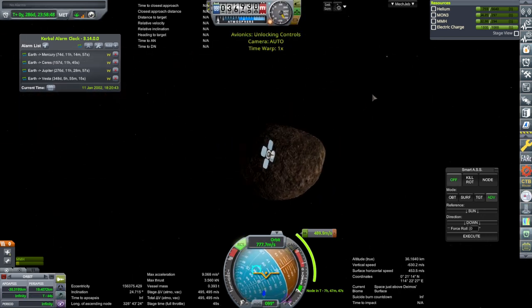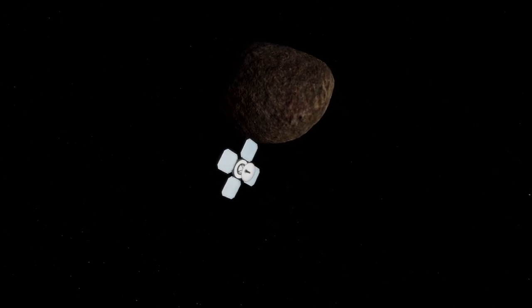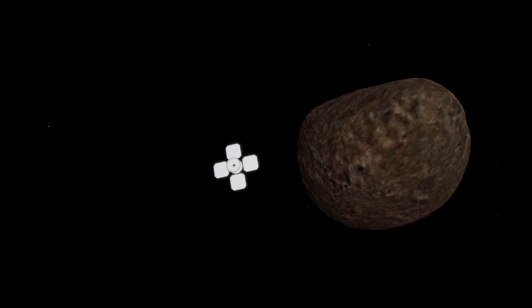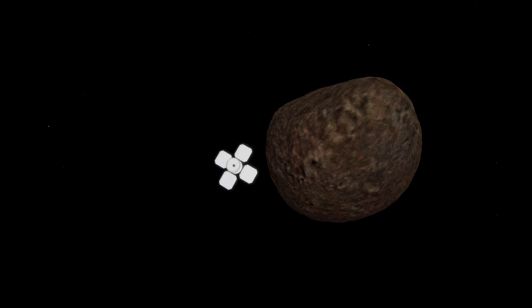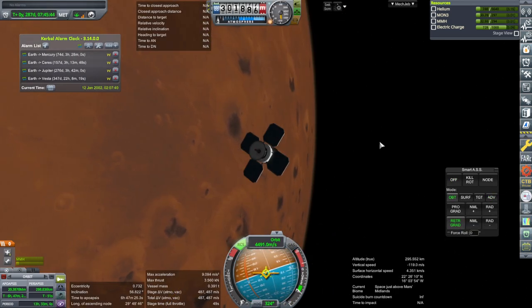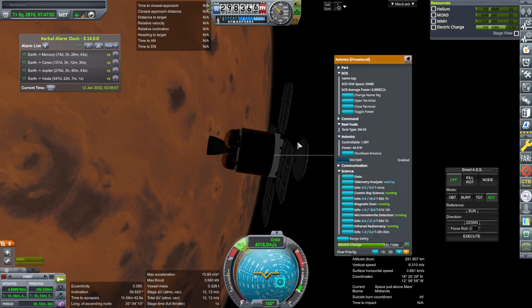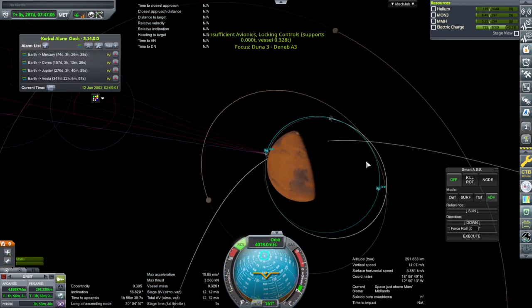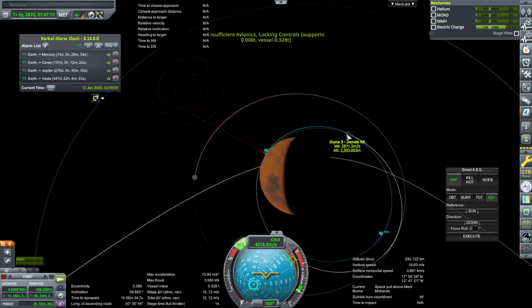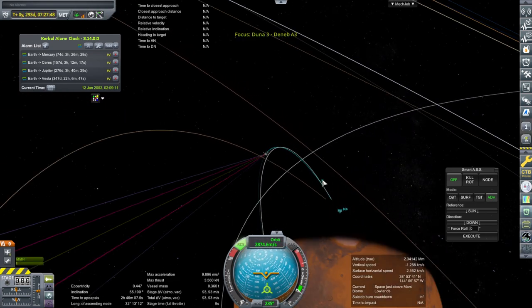We're in the minute or so that we're passing by Deimos. Here we go — potato moon 2. I think they're looking better than they used to. And then we'll bring our orbit down. Ignition. We'll save the rest for orientation, and shutting down. We're practically in the same orbit as this one, which makes sense because it was the same opportunity and they were coming in very close to each other.